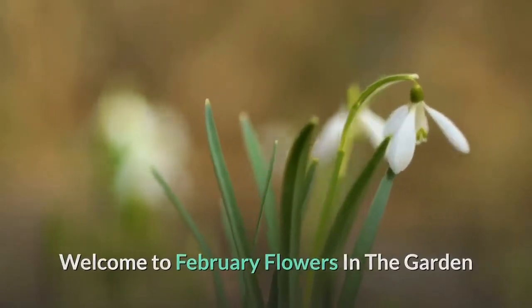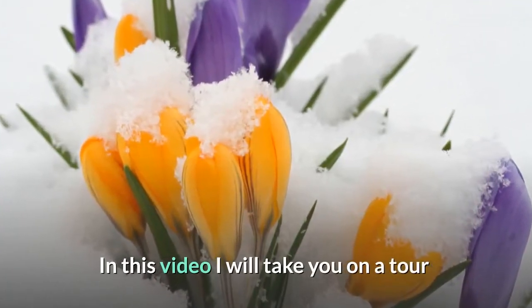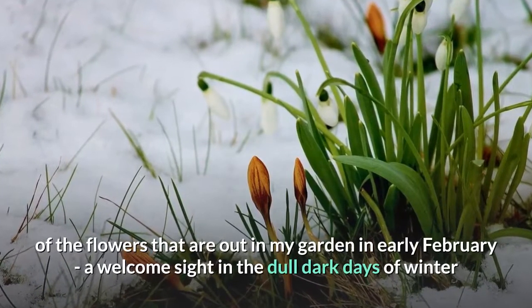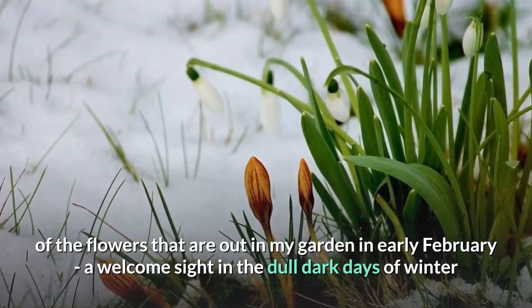Welcome to February Flowers in the Garden with Mary Kidson of My Garden Academy. In this video I will take you on a tour of the flowers that are out in my garden in early February, a welcome sight in the dull, dark days of winter.